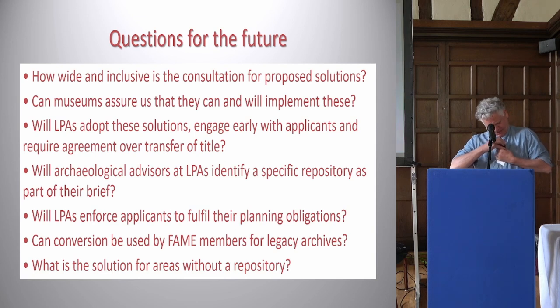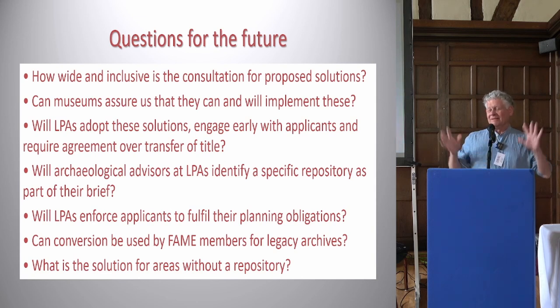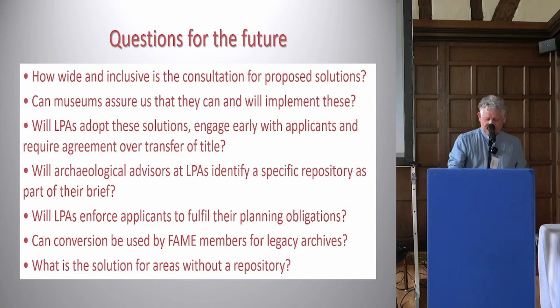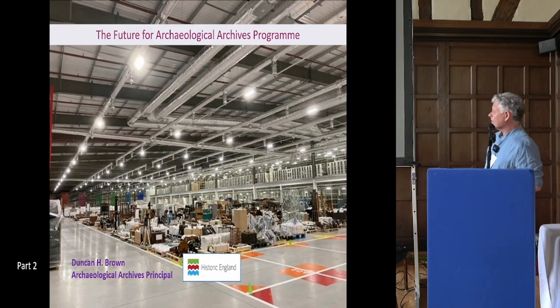Duncan: I talked about the deed of transfer and transfer of title last year — it was so good they invited me back this year. I don't want to go into that in too much detail, but I have some slides.